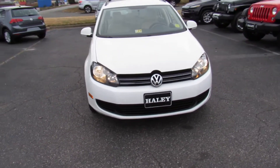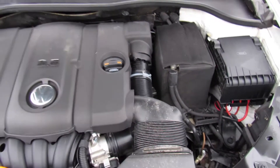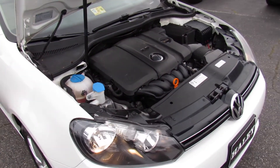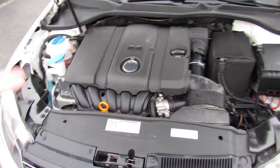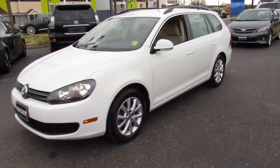Up underneath the hood, this one does have Volkswagen's 2.5 liter inline five-cylinder. Everything under here is in great shape, running fantastic. You can get fantastic gas mileage with this engine — it's very nice and reliable too, with excellent power. You really just cannot beat that five-cylinder sound — it's very unique. We have owned two vehicles in my household with the five-cylinder engine and I have no complaints about it.